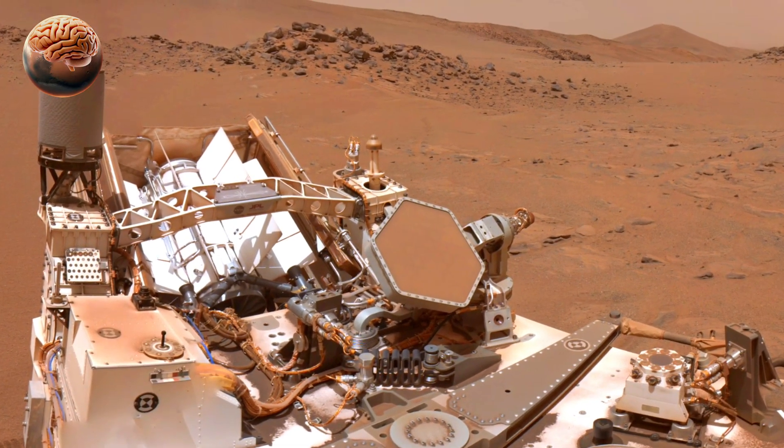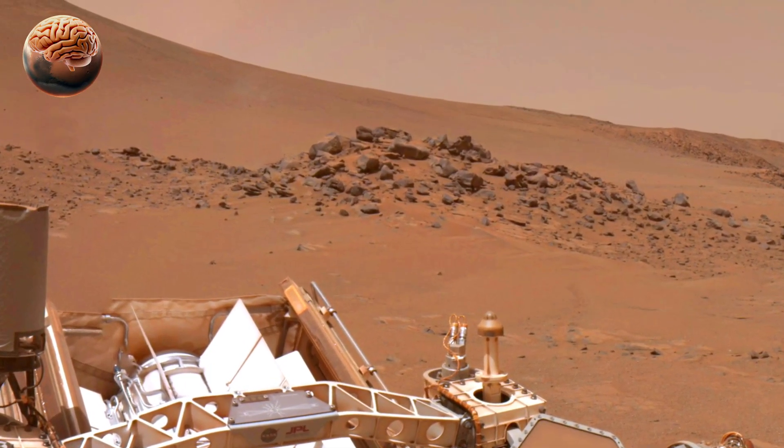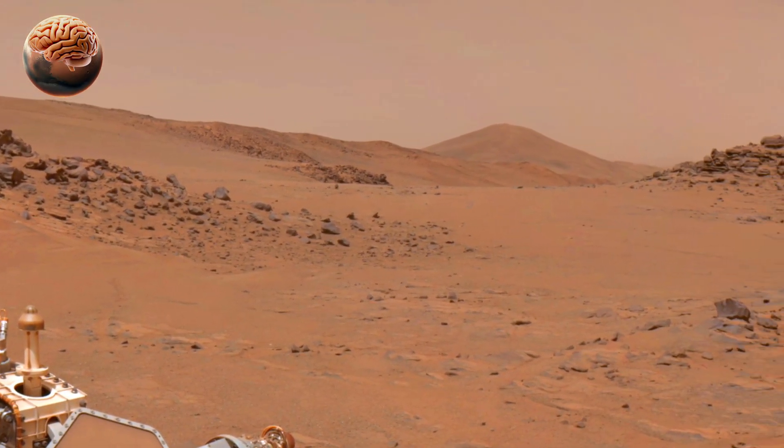The rover's powerful cameras and instruments have captured detailed images of layered rocks, dried river channels, and mineral deposits that could only have formed in the presence of liquid water billions of years ago.